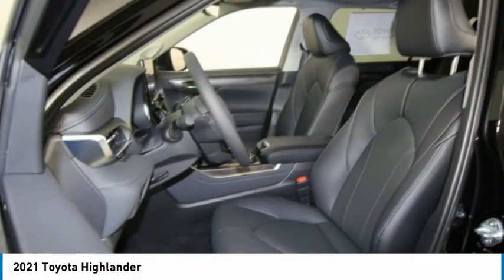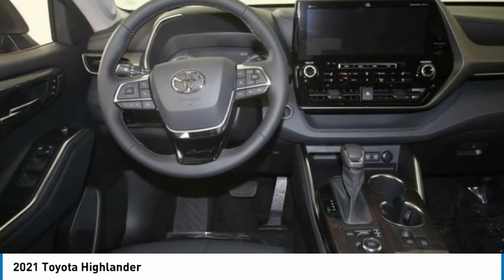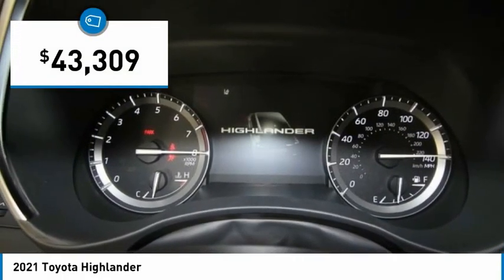A top safety pick, the Highlander is where substance meets style and is priced below $45,000.